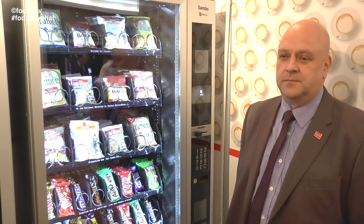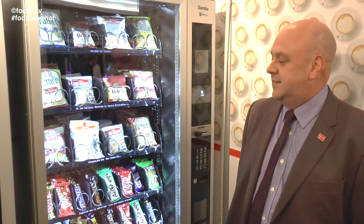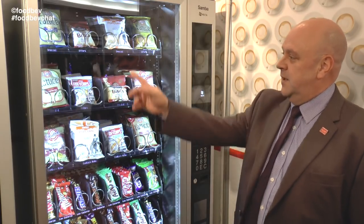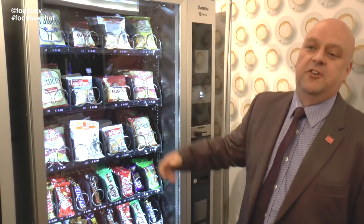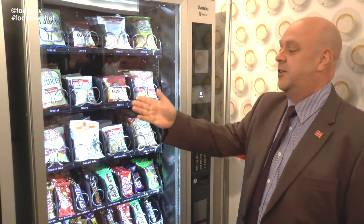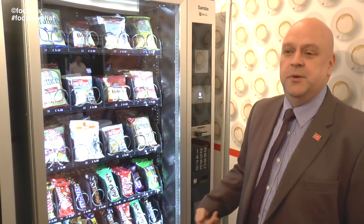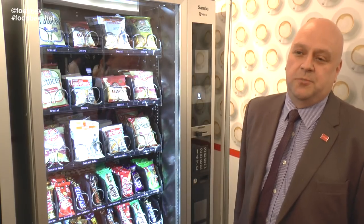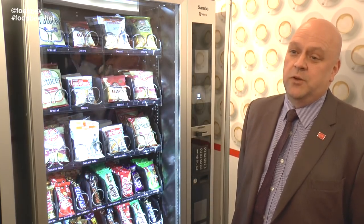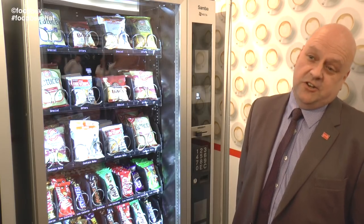So tell me about this machine then, what was the development process behind this? Well, it's been developed to give easier pricing for the operators, so they haven't got to change any scrolling displays — the prices are linked. It's also got the possibility to use through the EVA DTS and change the prices remotely. So with the telemetry unit and telemetry devices, you're able to change the prices sitting at your office.